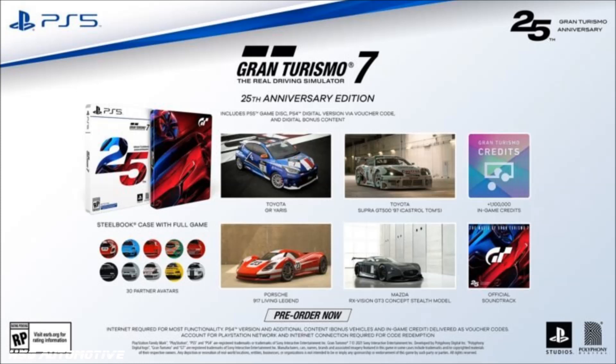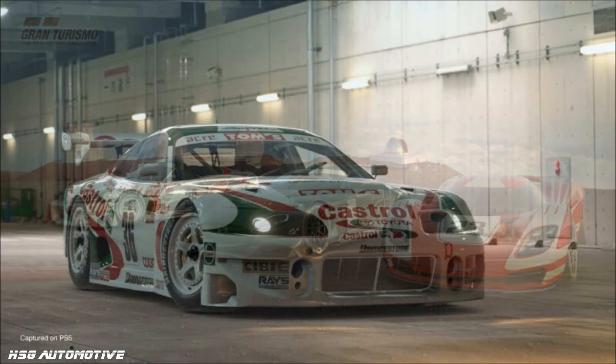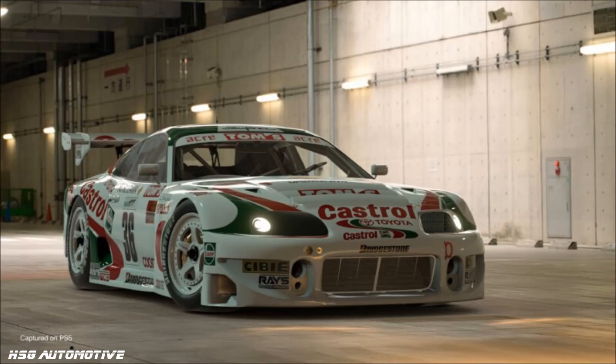With the launch edition, which is kind of the base model, you get 100,000 credits in the game. You get the Super GT-class Supra from 1997, the Porsche 917 Living Legend, and a stealth version of the Mazda RX Vision GT3 machine, which also nicely confirms that we do at least have a return to some degree of stealth cars, even if it's only that one. That version of the game is available on the PS4 and the PS5.